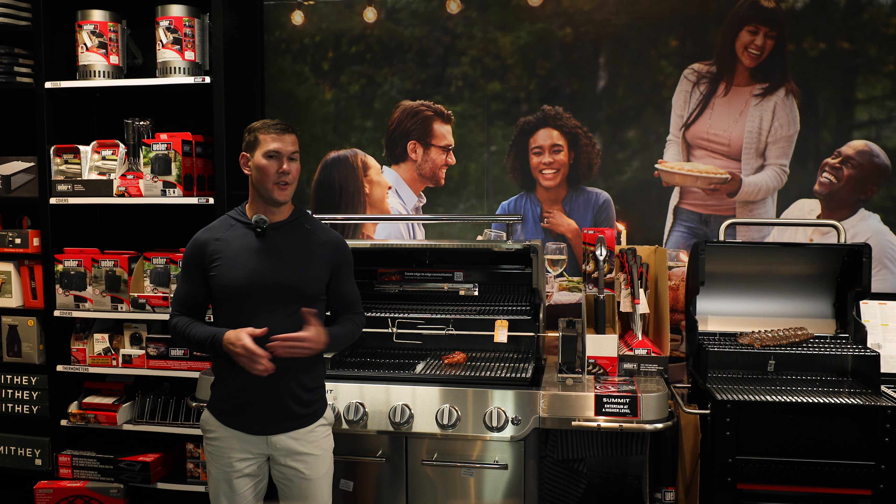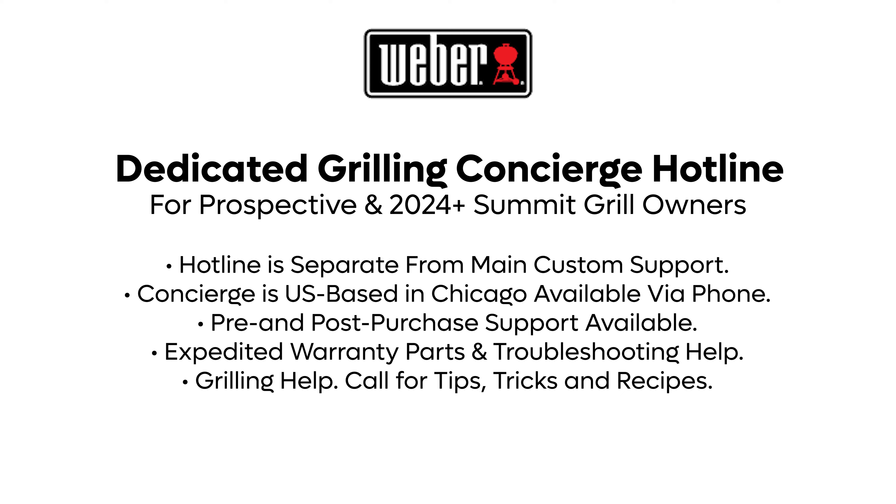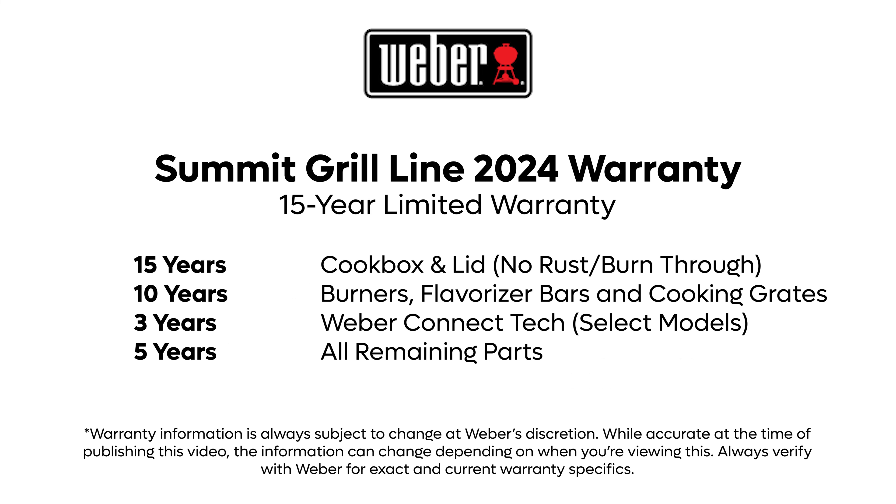One important feature you won't see on the grill but comes with the Summit is a dedicated customer support hotline — separate from Weber's main customer support and only for Summit clients or potential Summit clients. You can call in for pre-purchase support, technical support, or cooking help. It's US-based support in Chicago at their headquarters where you speak with a live representative. The warranty on the Summit line for 2024 is impressive: 15 years on the cook box and 10 years on the burners and grates.